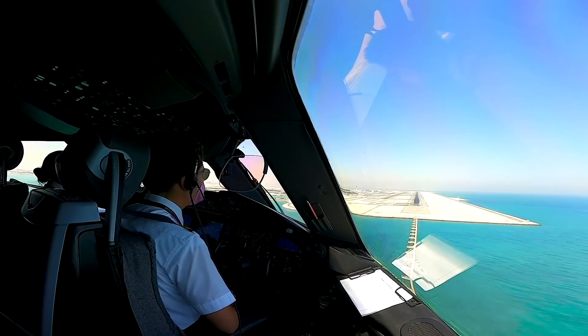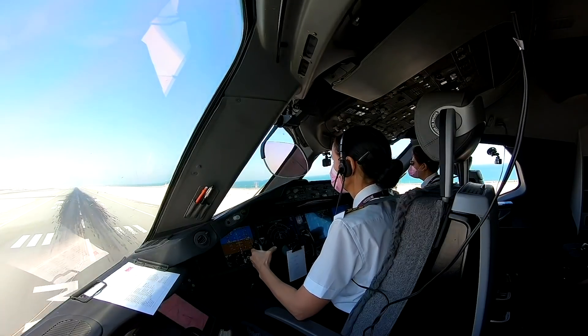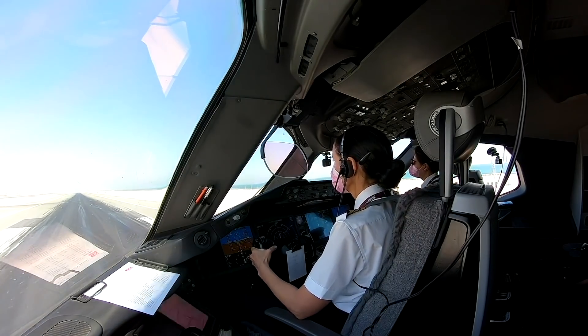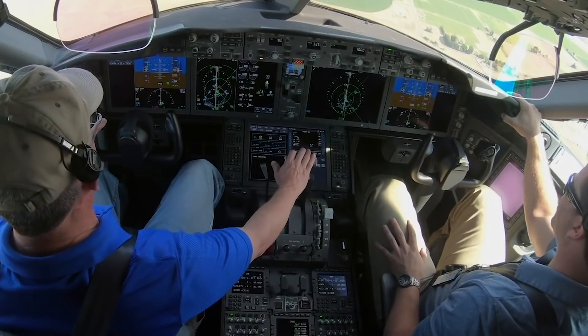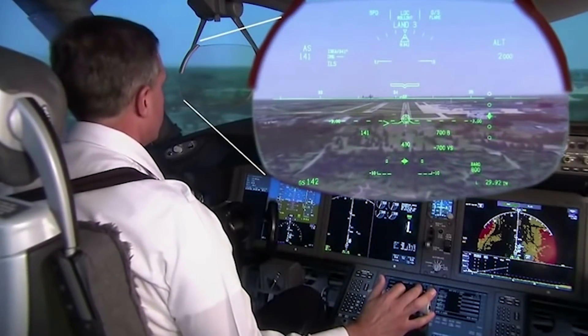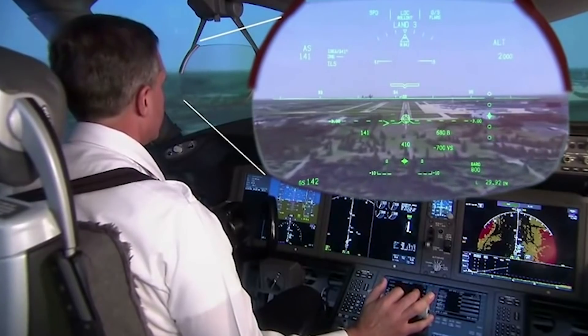The HUDs on the Dreamliner were developed by Rockwell Collins Flight Dynamics as part of the display suite selected for the new Boeing aircraft. The large format displays were a step up from all previous flight decks and created a display area more than double the size of that on the 777.